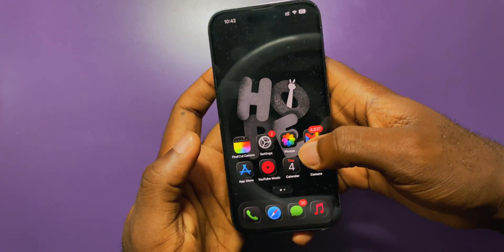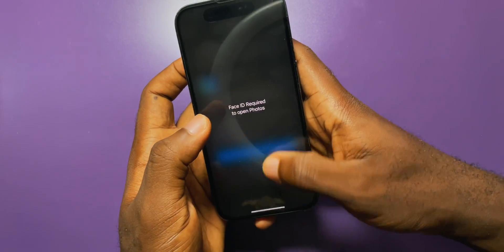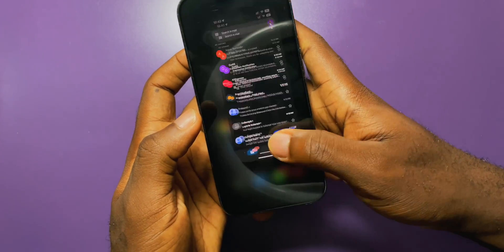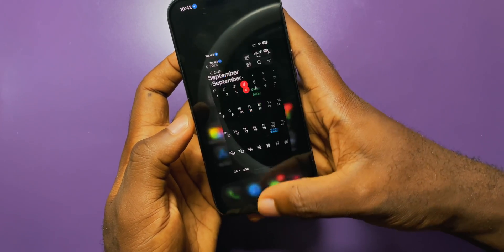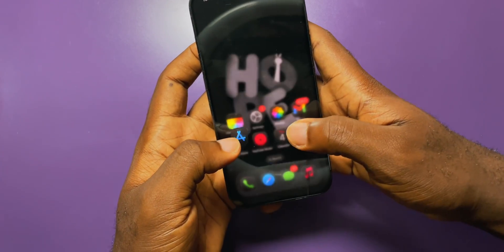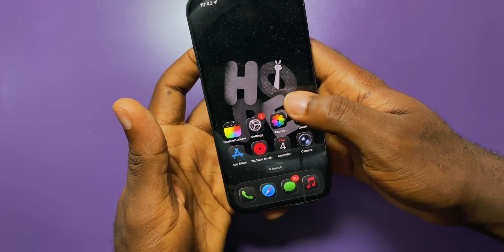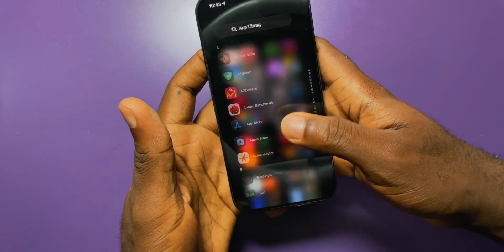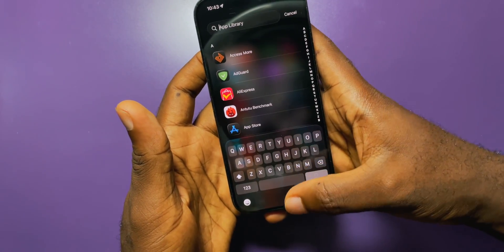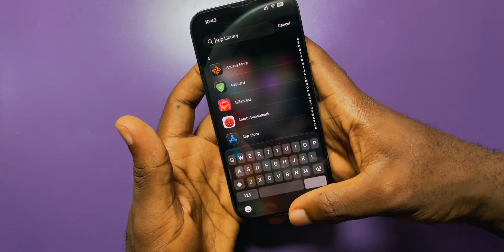Design-wise, animation-wise, there are practically no differences. Everything is still exactly identical to how we had it on iOS 26 beta 8 and beta 7. Some people said the animations are different when you open the keyboard from the app library, but it still looks the way I expect it to. Let me know if it looks different on your end.